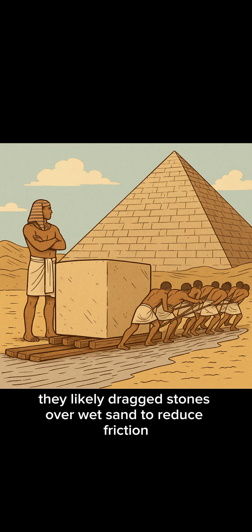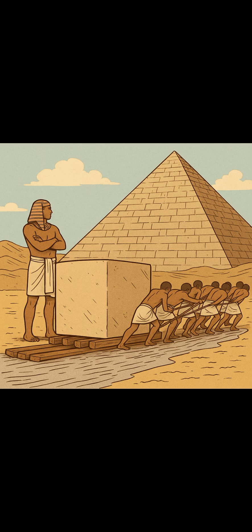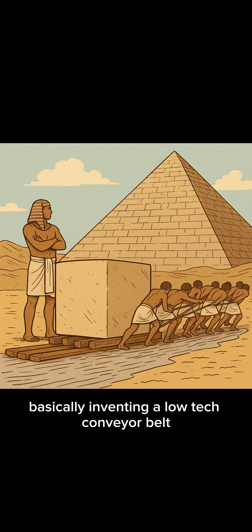In Egypt, they likely dragged stones over wet sand to reduce friction — basically inventing a low-tech conveyor belt.